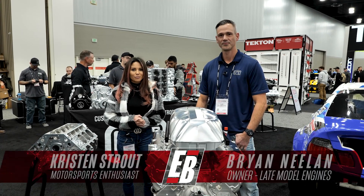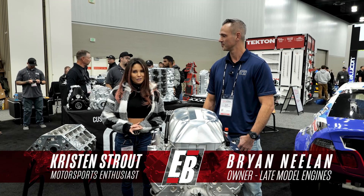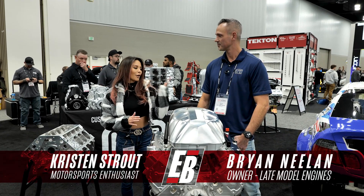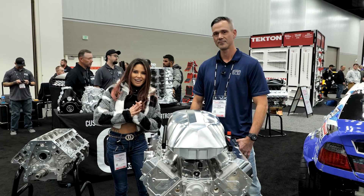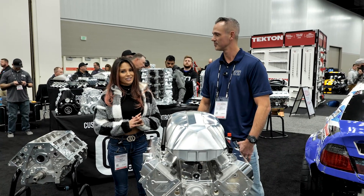Hey guys, Kristen Strout here with Engine Builder and we are at PRI 2024. I am here with Brian Nealon of Late Model Engines and we are going to learn more about his LT2 C8 Corvette engine — it is our Engine of the Week.